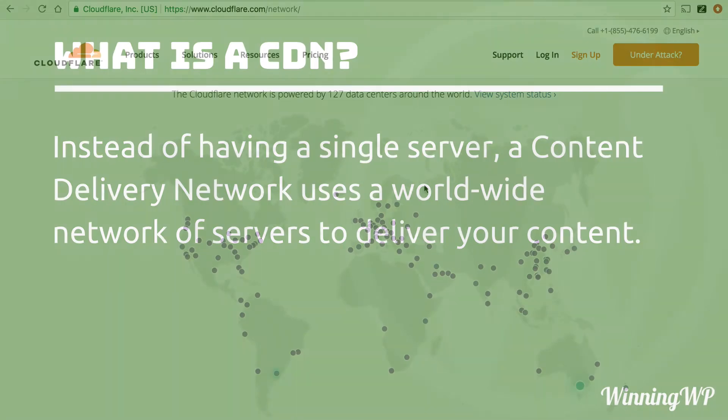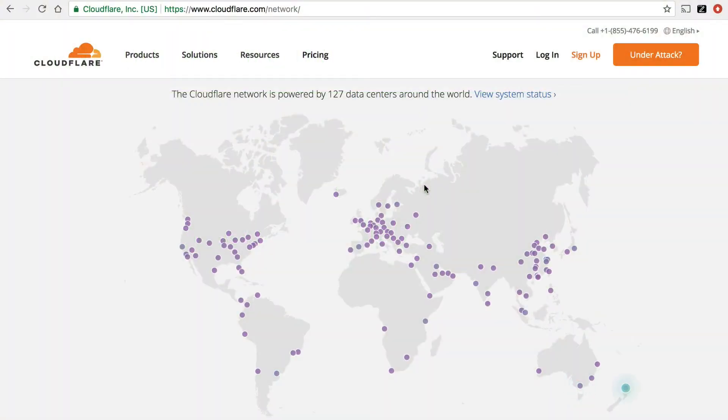Let me show you what I mean. This is a map of servers for the CloudFlare CDN. Each pinpoint on this map is a web server. When you connect your main server with CloudFlare, it basically copies your website to all of these servers. And then, anytime anyone requests your website, it delivers it to them from the fastest server, which is usually the nearest geographically, but not always.